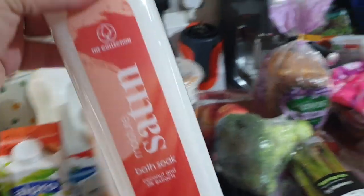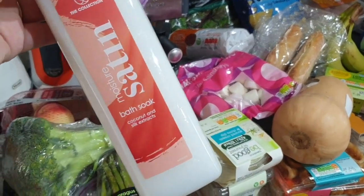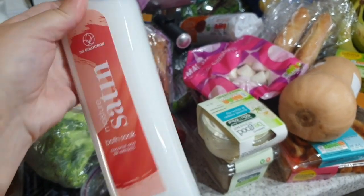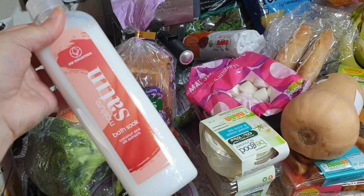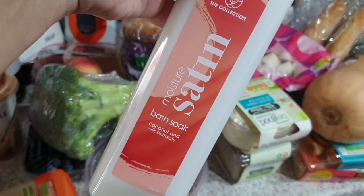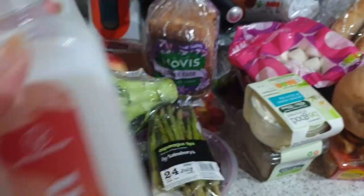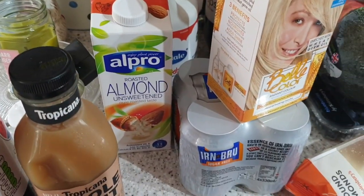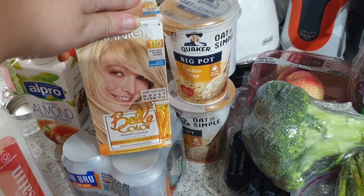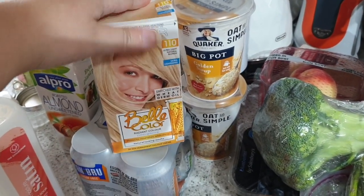I wanted to try this. I normally buy a branded one from the pound shop. This is some bath soak, but this was actually less than a pound from Sainsbury's, so I thought I'd try it. Moisture Satin Bath Soak. Got some almond milk for John's smoothies.